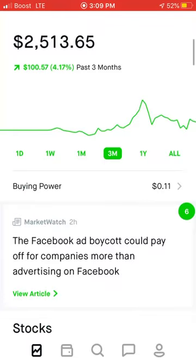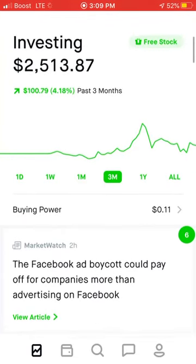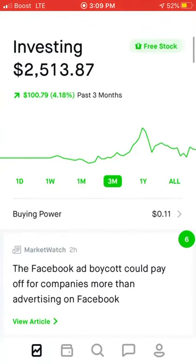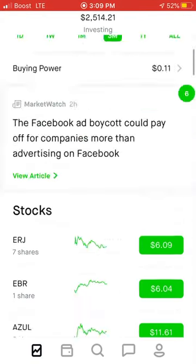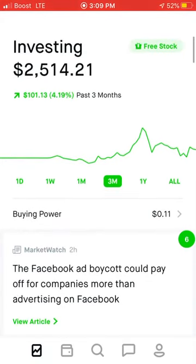Download Robinhood — use the link in my description and we'll both get a free stock. Thank you for watching. I love you all and I'll see you guys in the next video. Subscribe, like, and comment.